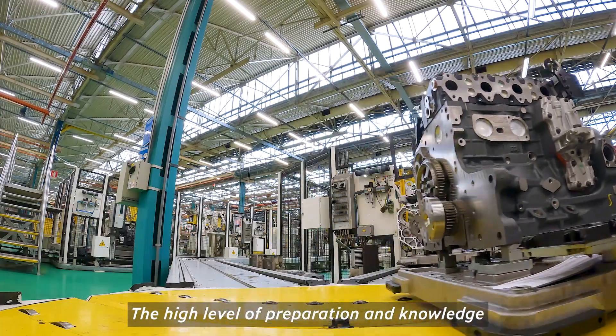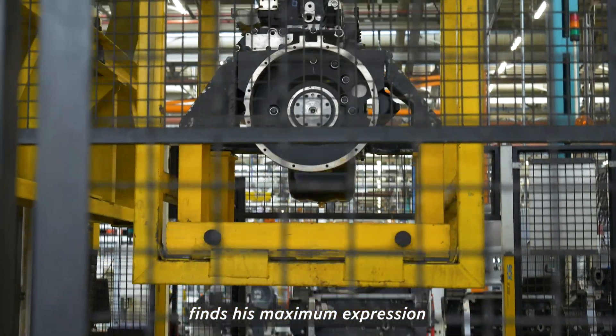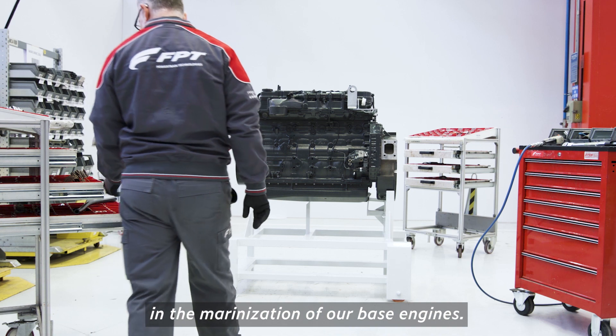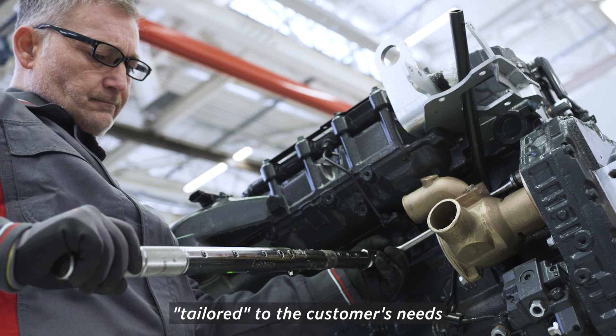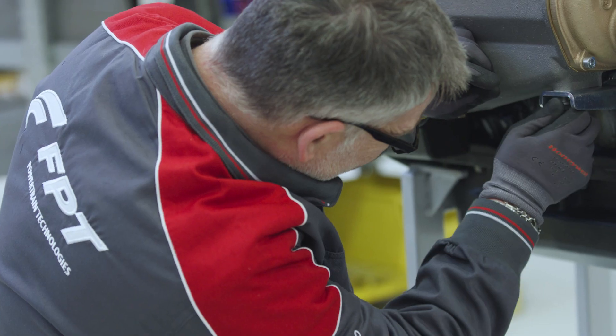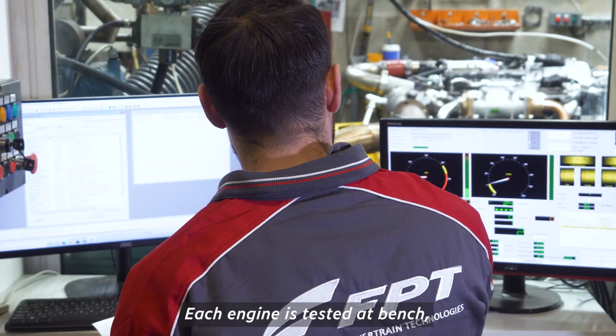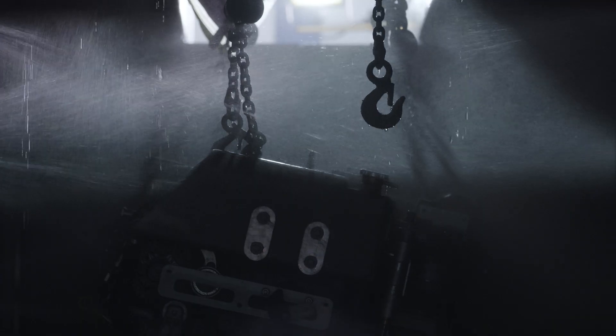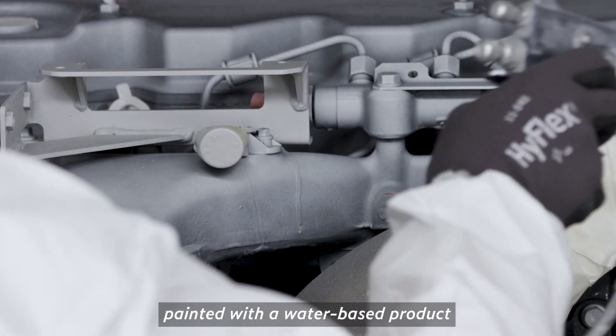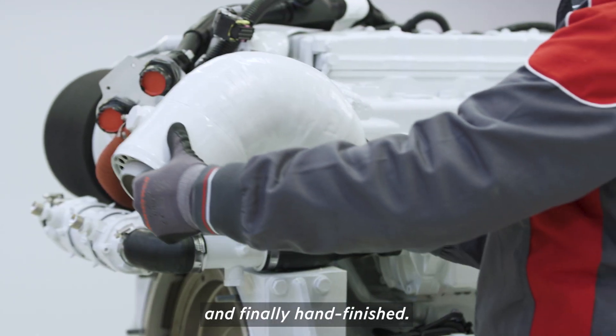The high level of preparation and knowledge finds its maximum expression in the marinization of our base engines. Each marine engine is a standalone project, tailored to the customer's needs, and set up with a specific kit. Each engine is tested at bench, painted with a water-based product, and finally hand-finished.